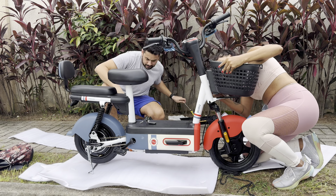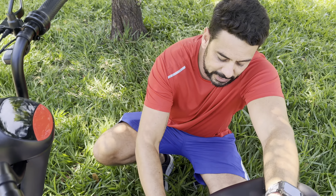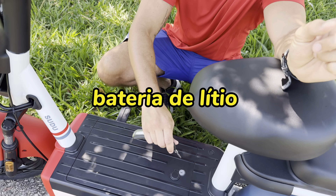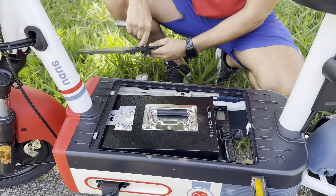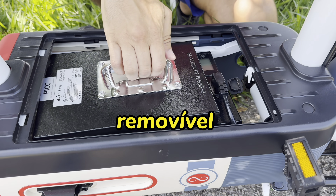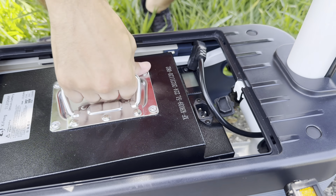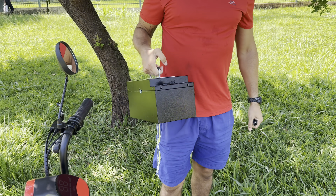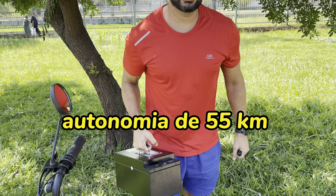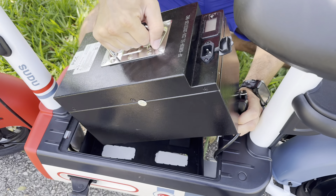Since the bike is electric, it runs on a battery. The Sudu A2 is powered by a lithium battery — not lead, lithium — 48 volts, 24 amperes. It's a removable battery. It turns into a little briefcase; you just disconnect this small plug here. It weighs around 8 to 10 kg. When fully charged, it has a range of 55 km, and it takes about 8 hours to fully recharge.